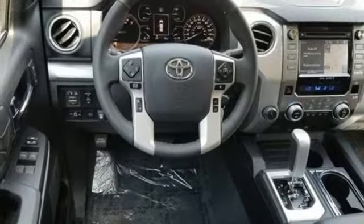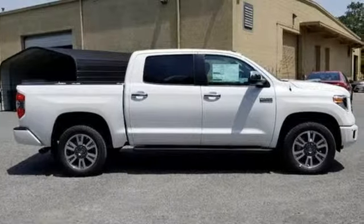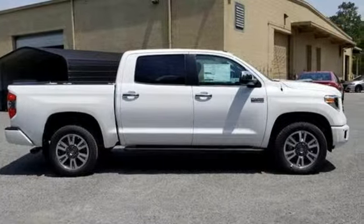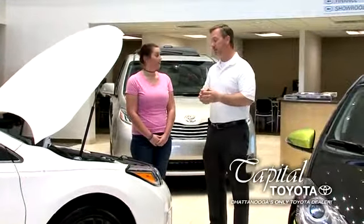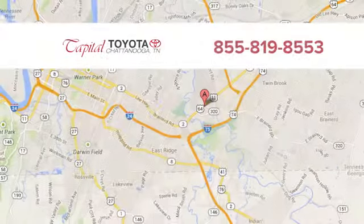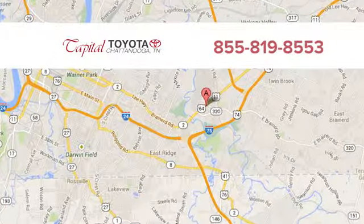Comfortable, convenient, quality. Toyota. There's even more to see in person — take it for a test drive today. Discover top-notch, friendly customer service at Capital Toyota. We're easy to find on Lee Highway in Chattanooga.